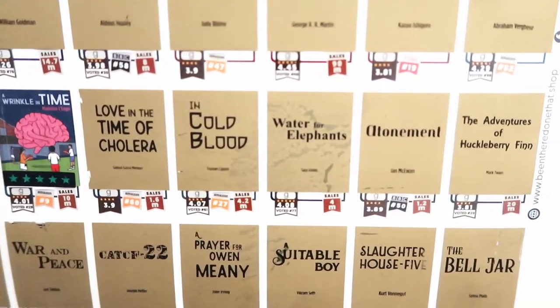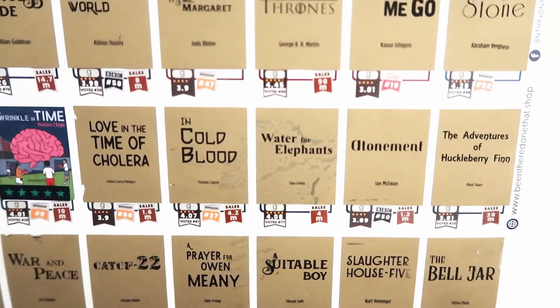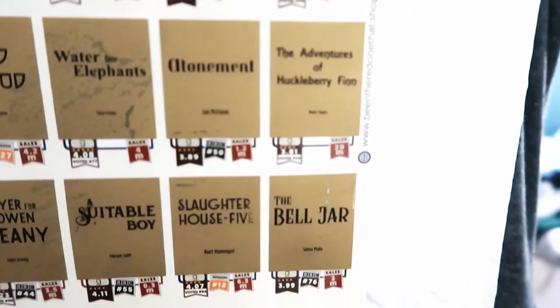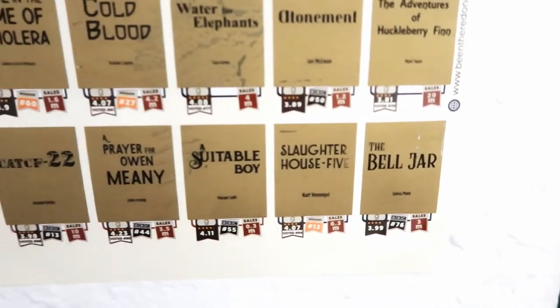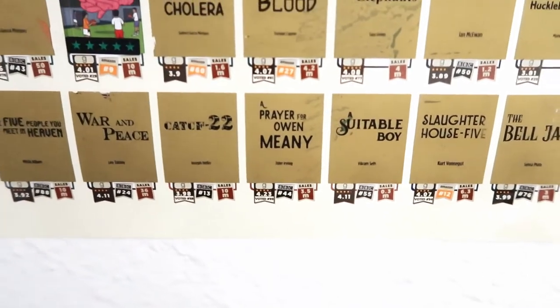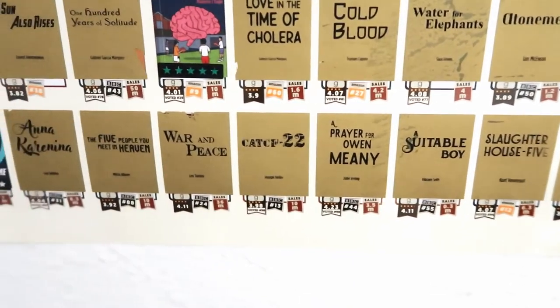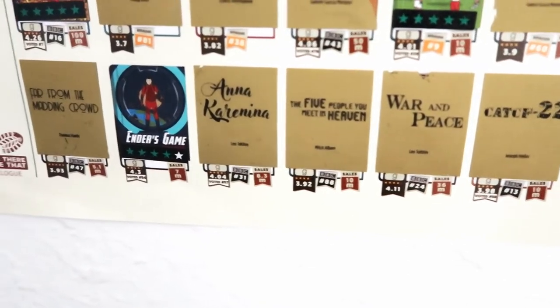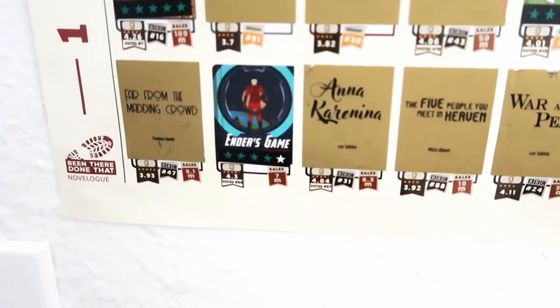The Sun Also Rises, 100 Years of Solitude, A Wrinkle in Time, Love in the Time of Cholera, In Cold Blood, Water for Elephants — which I own and have on my soon-to-read list — Atonement, Adventures of Huckleberry Finn, The Bell Jar, Slaughterhouse-Five, A Suitable Boy, A Prayer for Owen Meany — which I own — Catch-22, War and Peace, The Five People You Meet in Heaven, Anna Karenina, Ender's Game, and Far from the Madding Crowd.